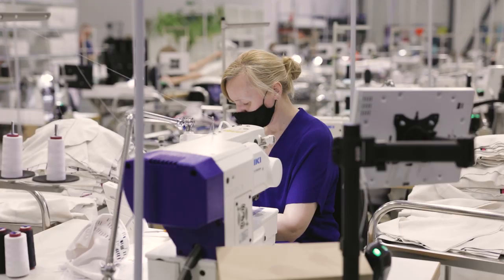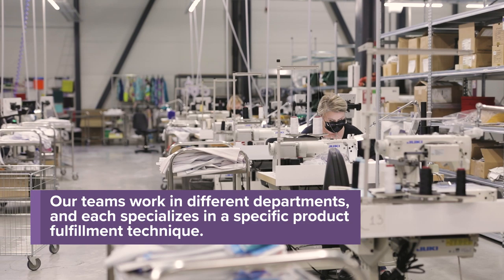Our fulfillment times do vary based on the location. Obviously the capacity of each facility is different as well as the products they're fulfilling. Some of our facilities are specialized — they focus on primary groups like cut and sew production for some of our all-over print products that require a special pattern.